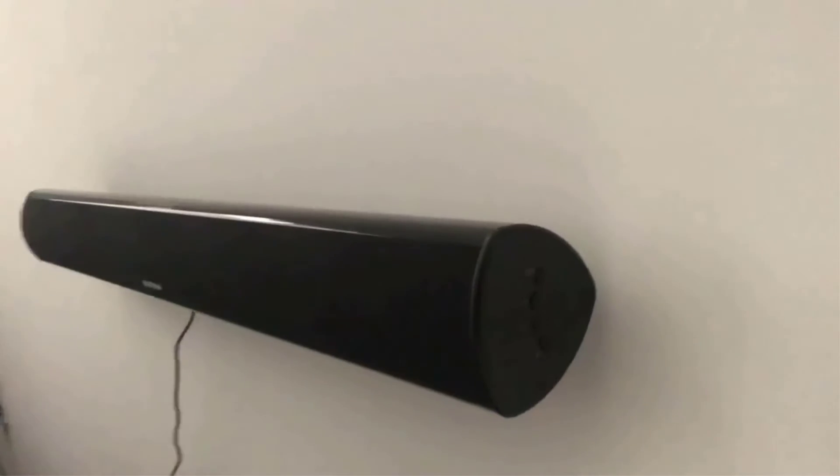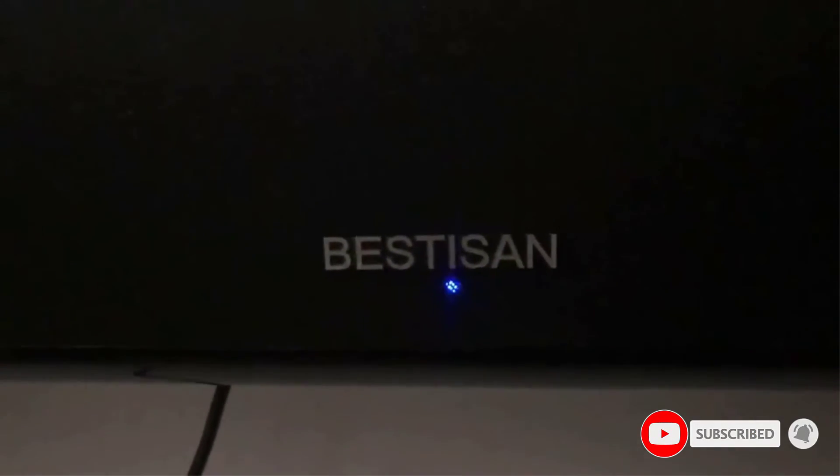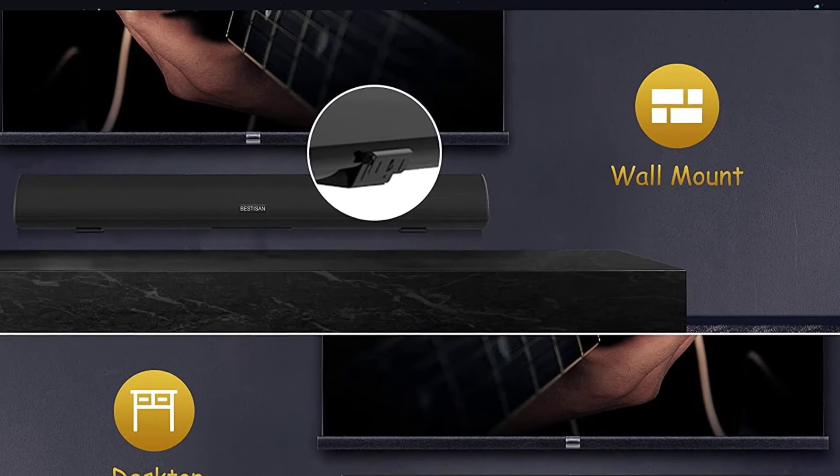Number five: the Bestisan 80W Soundbar Home Theater System. The Bestisan audio system is a room-filling soundbar that is easy to use and extra affordable. Featuring multiple sound modes and simple installation, you can't go wrong with this option if you're on a budget. While the Bestisan 80W soundbar is only a soundbar without any extra subwoofers or satellite speakers, it still features audio that's powerful enough to fill your living room with rich sound.